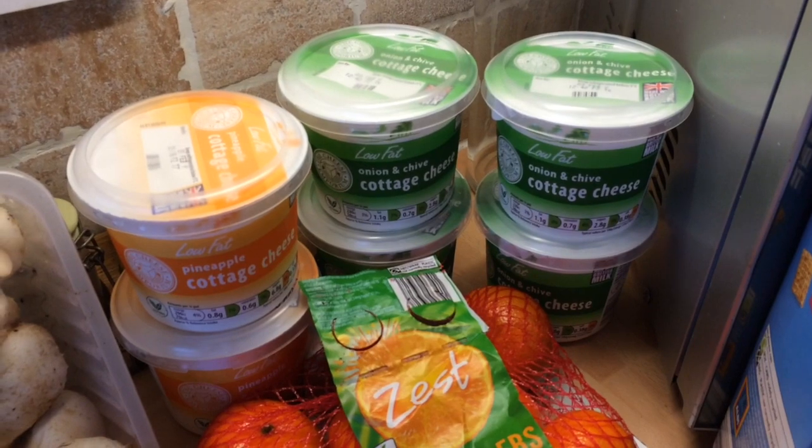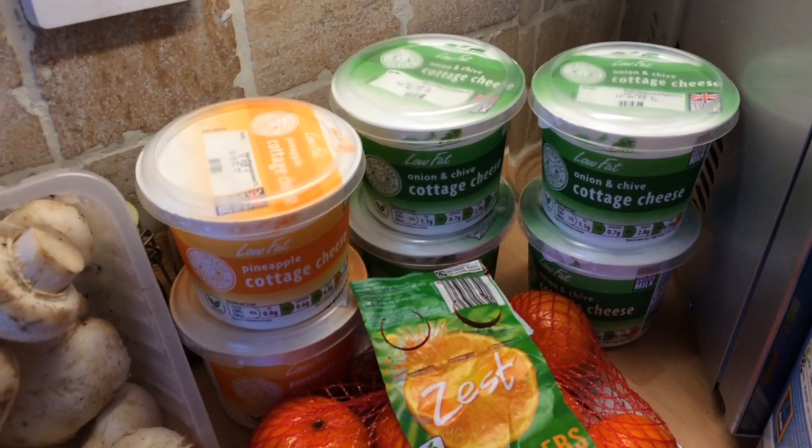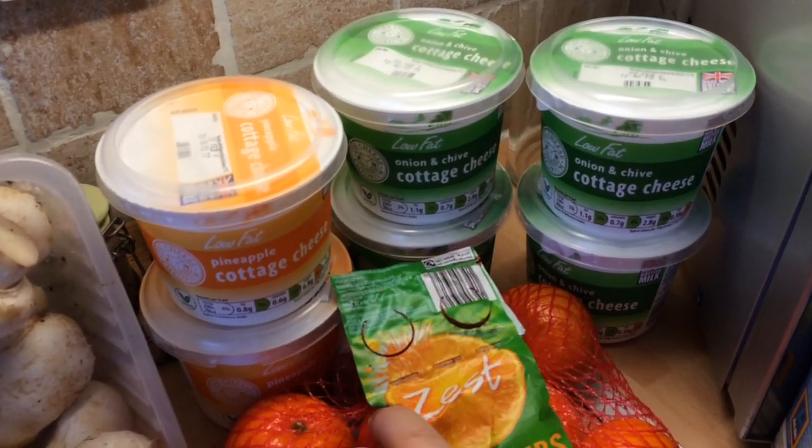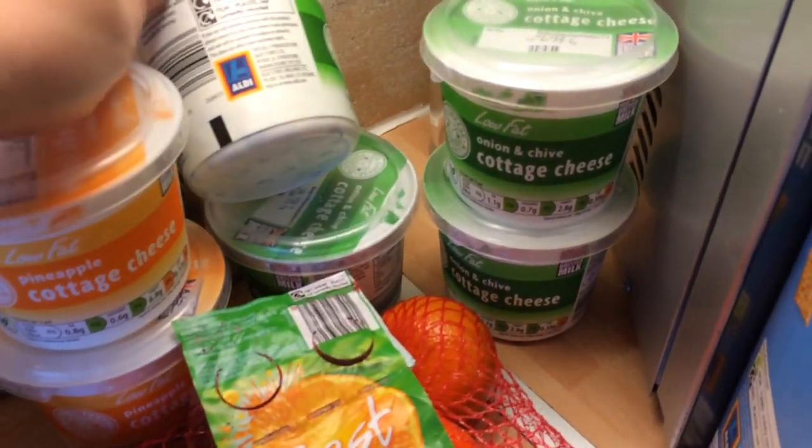If there are other flavoured ones you can use that are totally free, please do let me know below. But as far as I'm aware, these are the only flavoured ones that are free, and these come in packs of 300 grams.